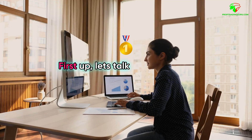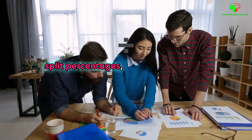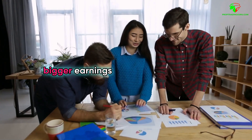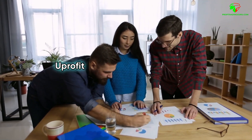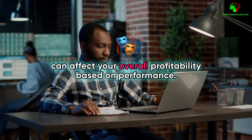First up, let's talk about funding program types. SurgeTrader offers higher profit split percentages, potentially leading to bigger earnings for successful traders. YouProfit provides a range of profit splits, which can affect your overall profitability based on performance.